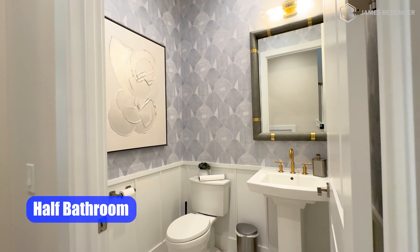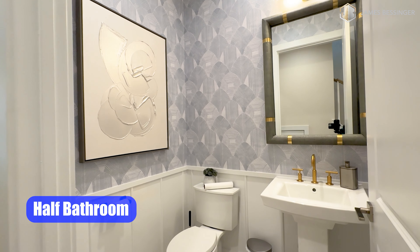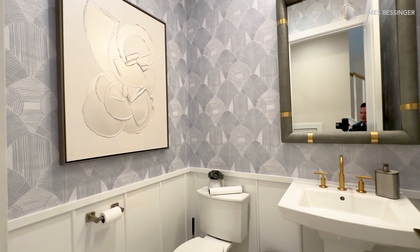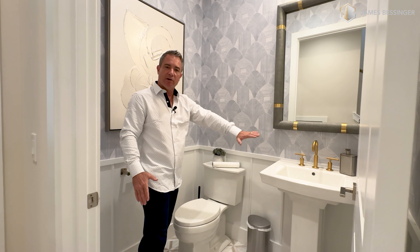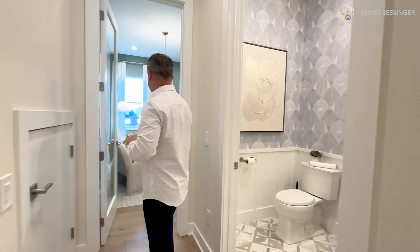Here is the half bath right here to the right. We have a freestanding pedestal Kohler sink with the copper looking plumbing fixtures and obviously your toilet. I love how they have the wall coming up with the chair rail going around about three foot up — gives it that extra little touch and shows a lot of character.